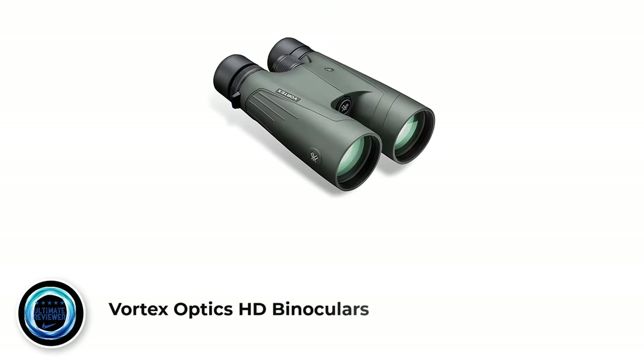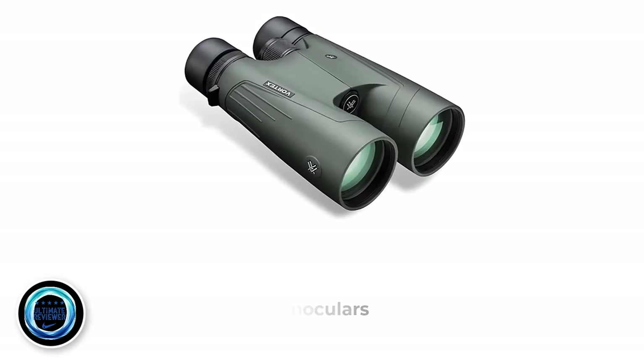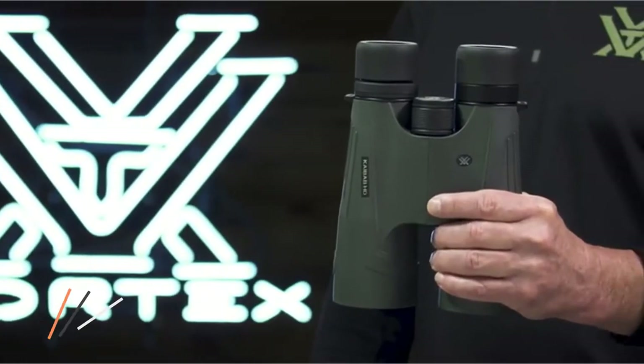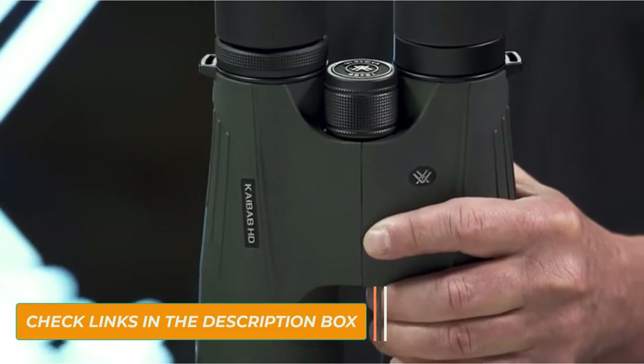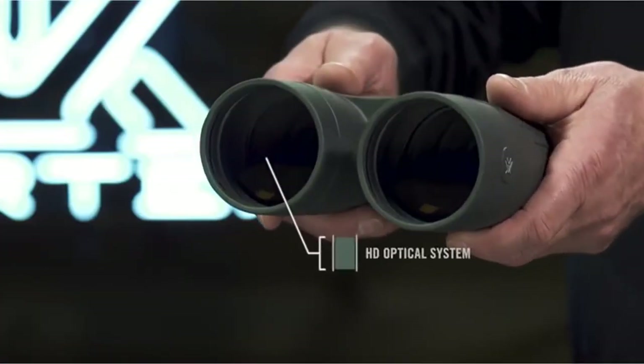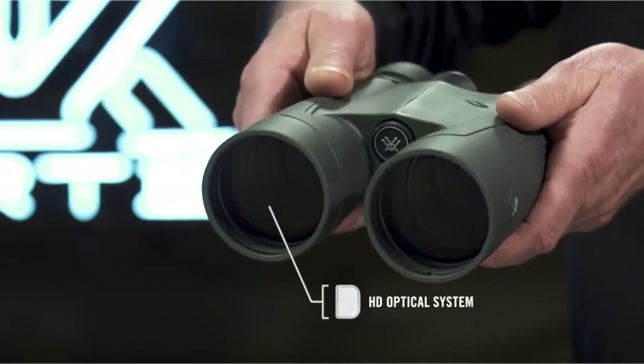Number 1: Vortex Optics HD Binoculars. Are you shopping for a premium pair of binoculars? You may want to look at the Vortex Optics KBAP HD binoculars, which are heavy and quite pricey, but also easy to adjust, fully fog-proof, and backed by a great warranty. These 4.61-pound binoculars offer 20x magnification through 56mm objective lenses.